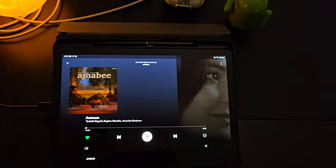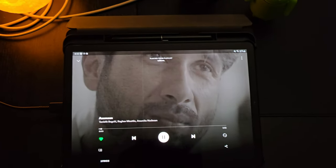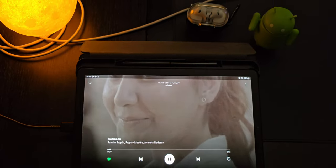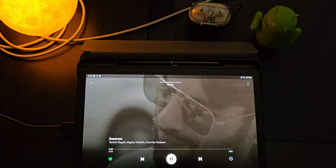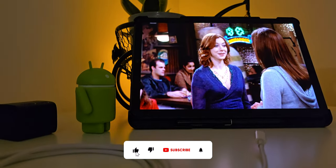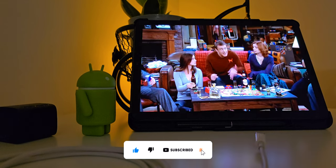Speaking of the audio system, it has Dolby Atmos surround sound with quad speakers tuned by AKG, which in my experience has been delivering a lifelike audio quality. Music sounds great with fantastic bass, and whenever I'm watching a TV show or movie, I have no complaints about the sound quality of this tablet. It's very immersive and great quality.